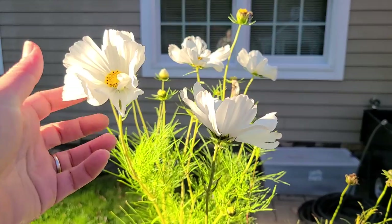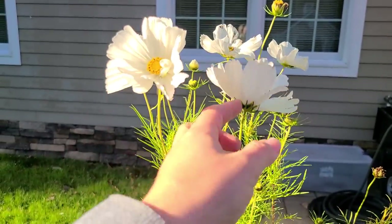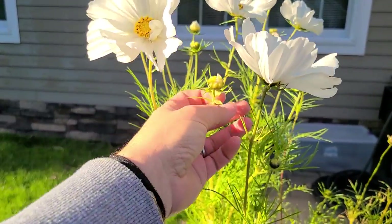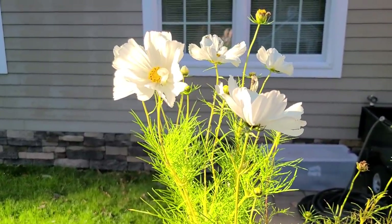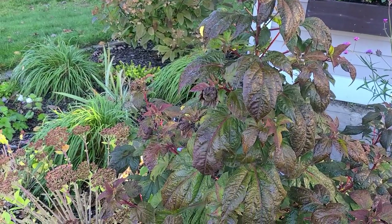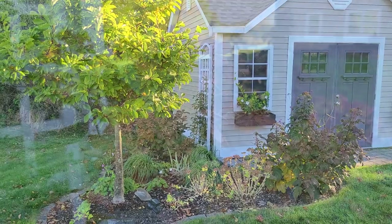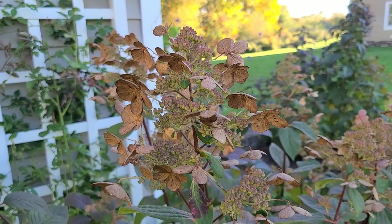I still have some beautiful Cosmos blooming in my containers on my back patio. This variety is called Little Princess and it still has a bunch of buds. Here in my left side shed bed, the Hardy Hibiscus — this one is the Perfect Storm by Proven Winners — the foliage is dark so it transitions so well into fall. And in the back there I have my Quick Fire Hydrangea and there are also some anemones in bloom.